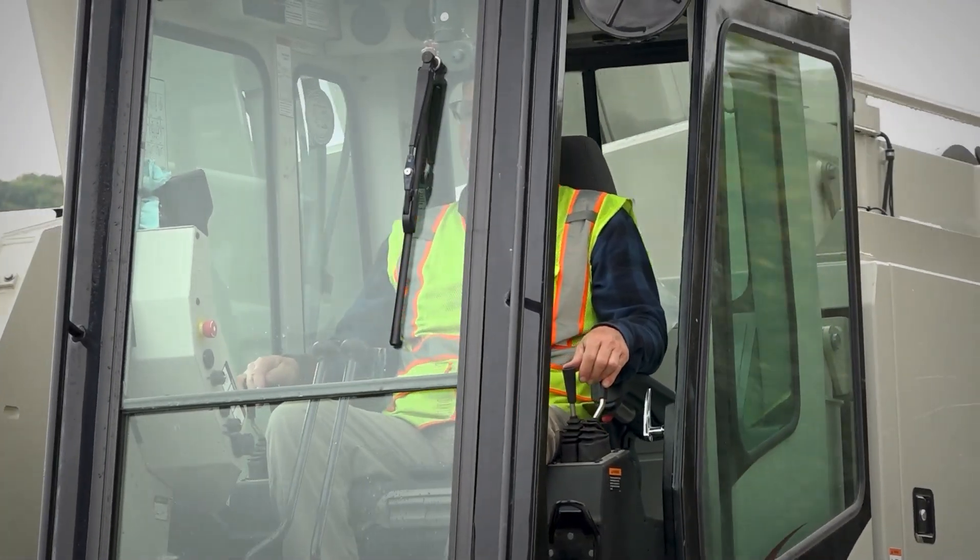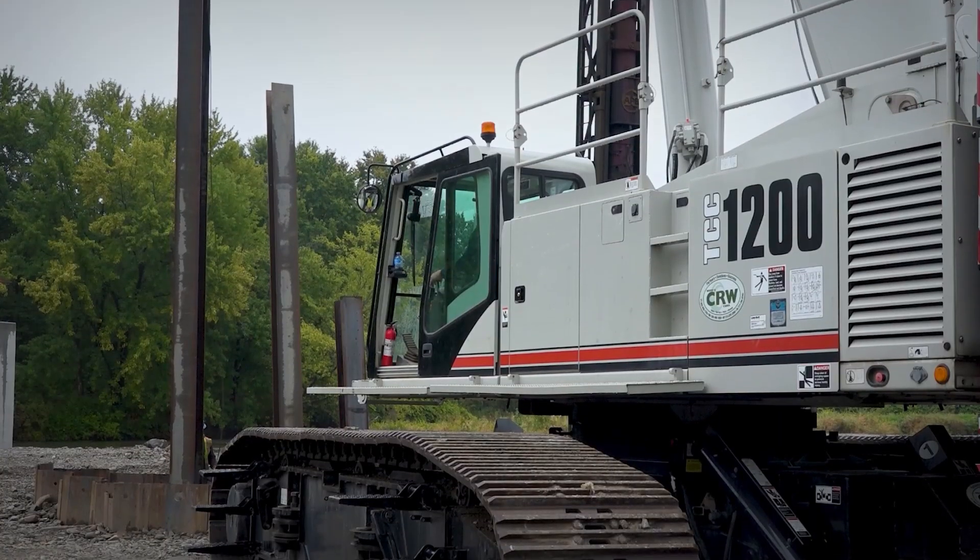It's maneuverable — you can pick and carry. They are both great cranes to operate. I like them both; I love a crawler crane.